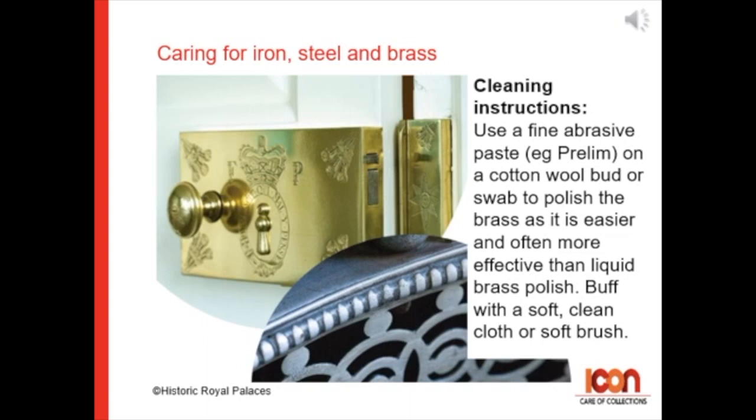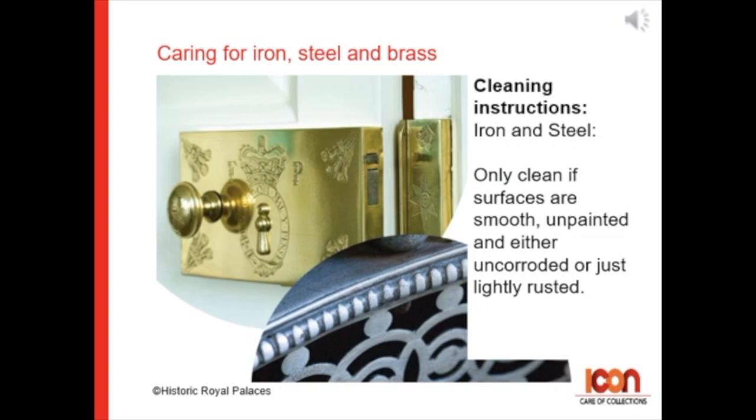Use a fine abrasive paste, like Prelim, on a cotton wool bud or swab to polish the brass, as it's easier and more often effective than liquid brass polish. Buff with a small, clean cloth or soft brush.